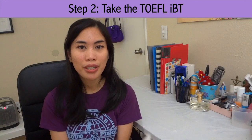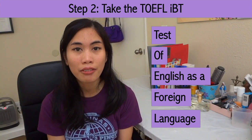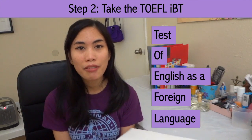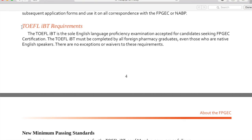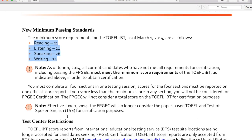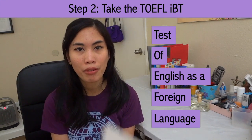Step number two: take the TOEFL IBT. TOEFL stands for Test of English as a Foreign Language Internet-Based Test. This test is quite challenging because it has a speaking part. The test is divided into four components: reading, listening, speaking, and writing. Each component is worth 30 points. For the NABP to consider your scores, you will have to score at least 22 in reading, 21 in listening, 26 in speaking, and 24 in writing. One important thing to know is that the TOEFL is administered all over the world, but for the NABP to accept your scores, you will have to take it only in the U.S., U.S. territories, Australia, New Zealand, and most of Canada. You cannot take it in the Philippines — the NABP will not accept your score.